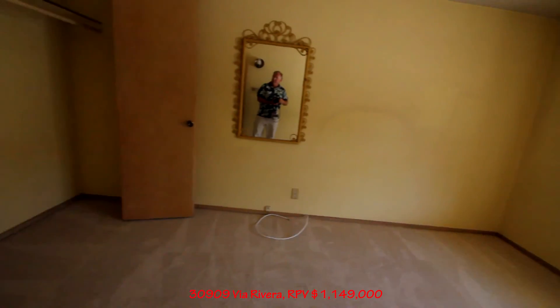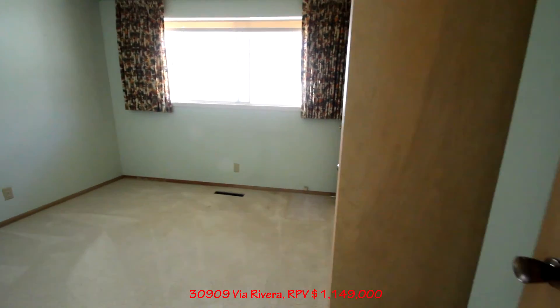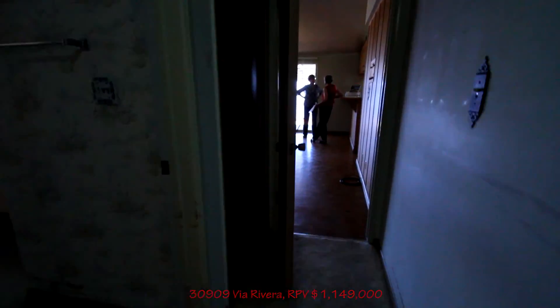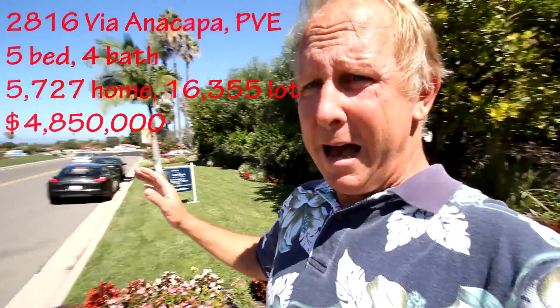There's another room, and our third room. All these rooms are really bright. Original windows, cottage cheese ceilings. So you've got some work to do, but what a great spot and huge potential. All right, next stop — 2816 Via Anacapa.